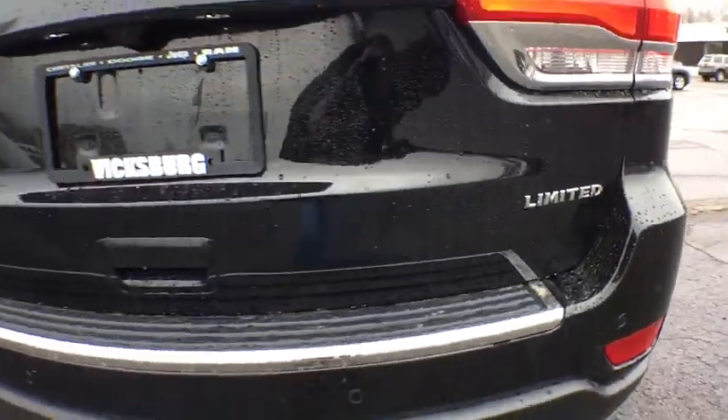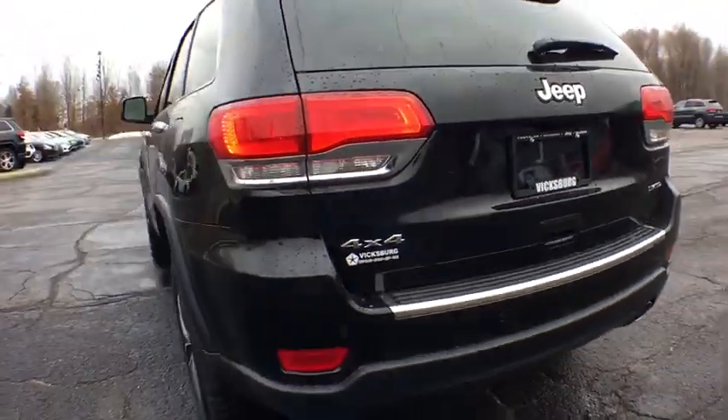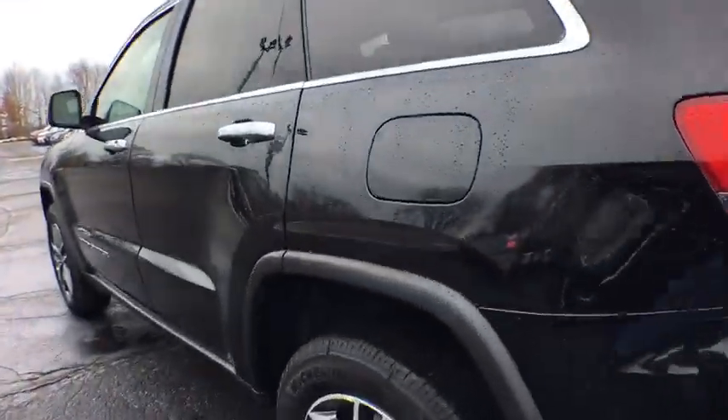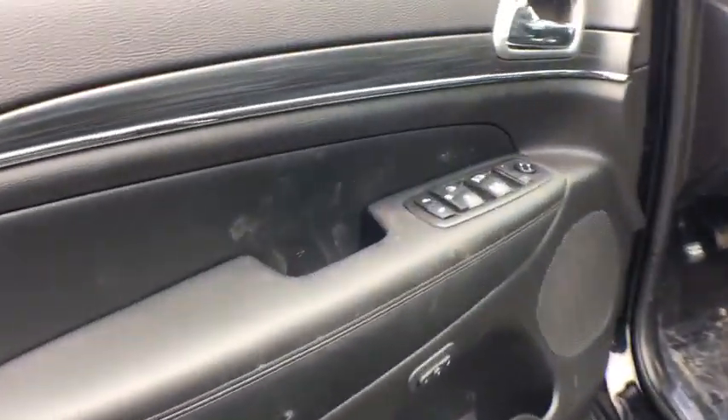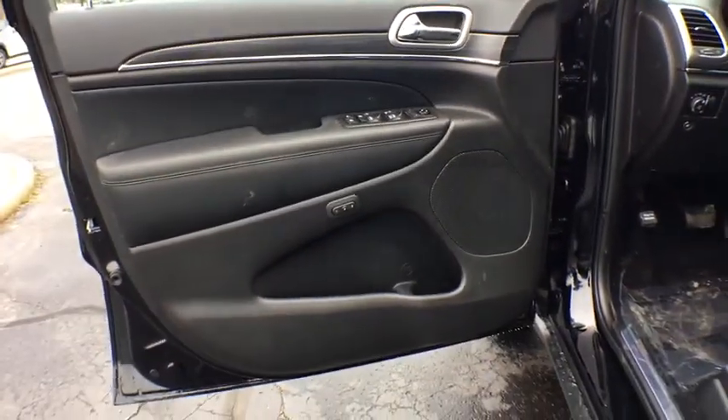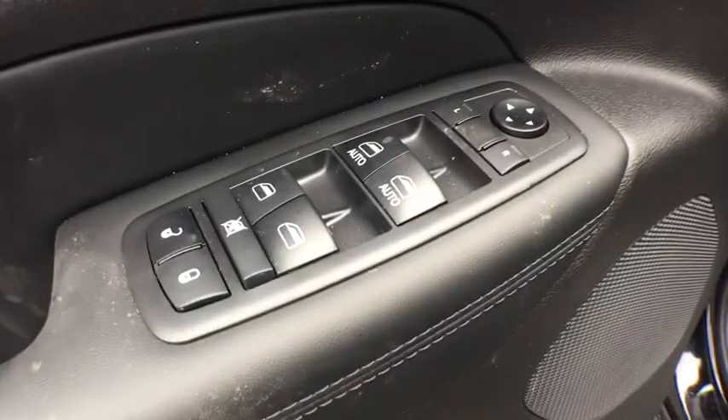Here are some of this vehicle's great options: backup camera, navigation system, power liftgate, keyless entry, power passenger seat, traction control, remote engine start, steering wheel audio control, anti-lock braking system.